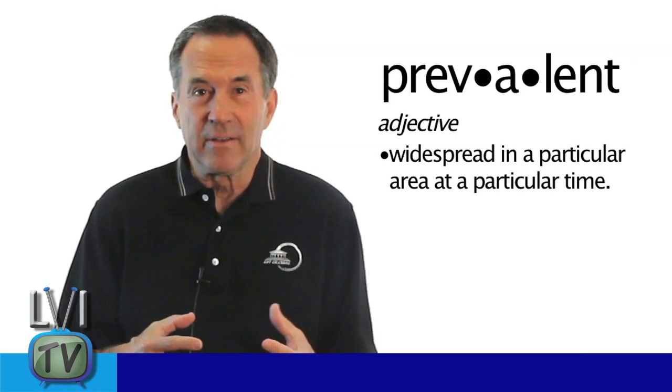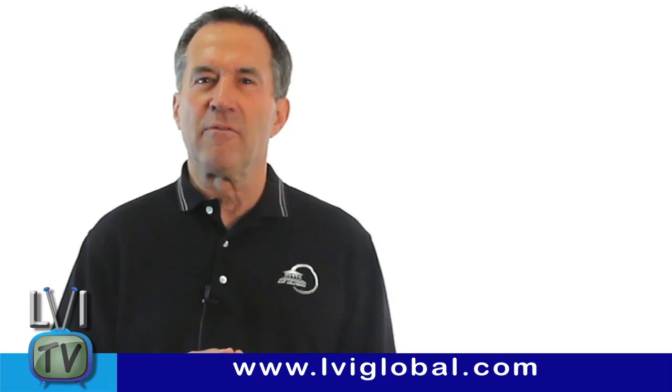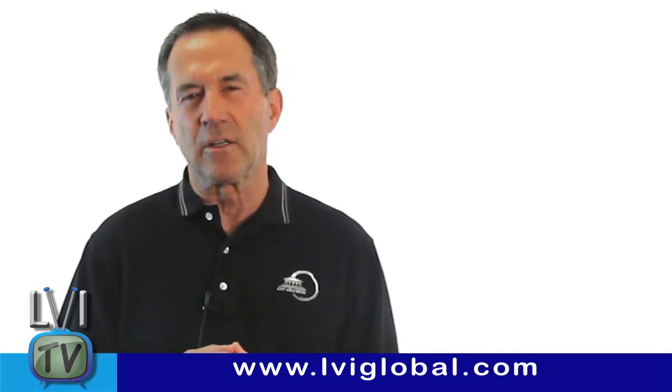Prevalence just means it's prevalent — not that it's normal or correct. Obviously, there are exceptions to using the LVI golden vertical as a guide, particularly when there is a skeletal deformity like an anterior open bite. But for the masses, it's an ideal way to determine the length of the centrals and the vertical that the bite should be developed to, whether done orthodontically or restoratively.